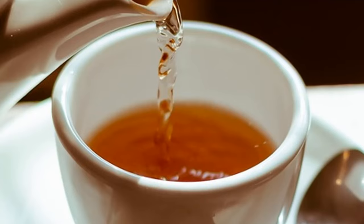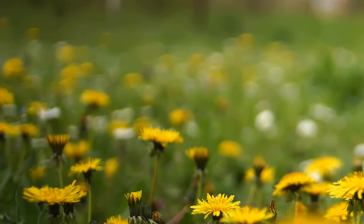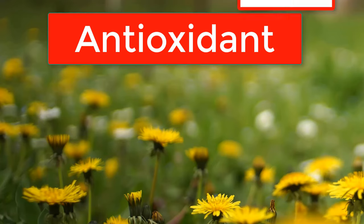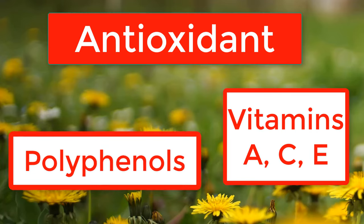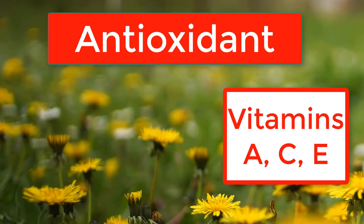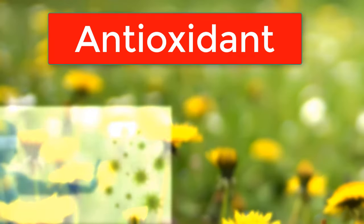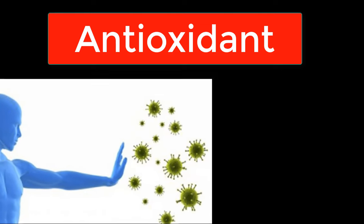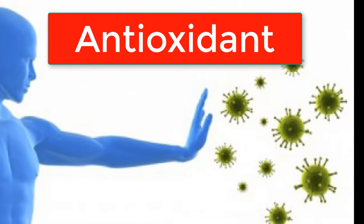But wait, there's even more. Dandelion flower tea is also a powerhouse of antioxidants. It's rich in vitamins A, C and E, as well as flavonoids and polyphenols, which help combat oxidative stress and inflammation in the body. These antioxidants play a crucial role in protecting your cells from damage and reducing the risk of chronic diseases.